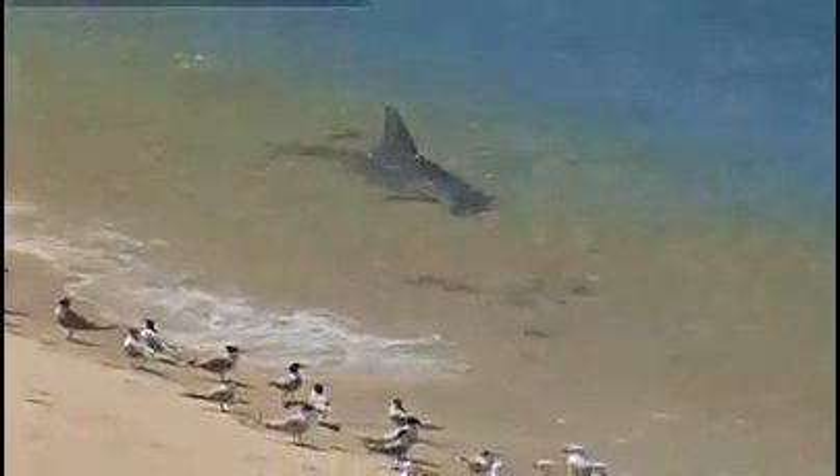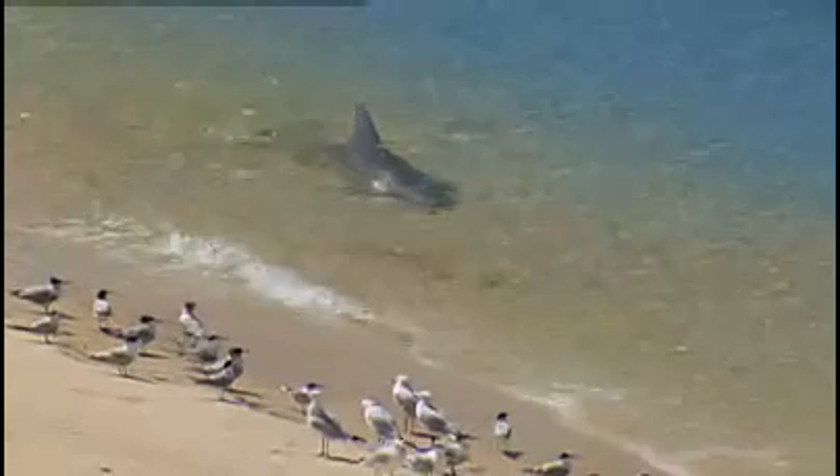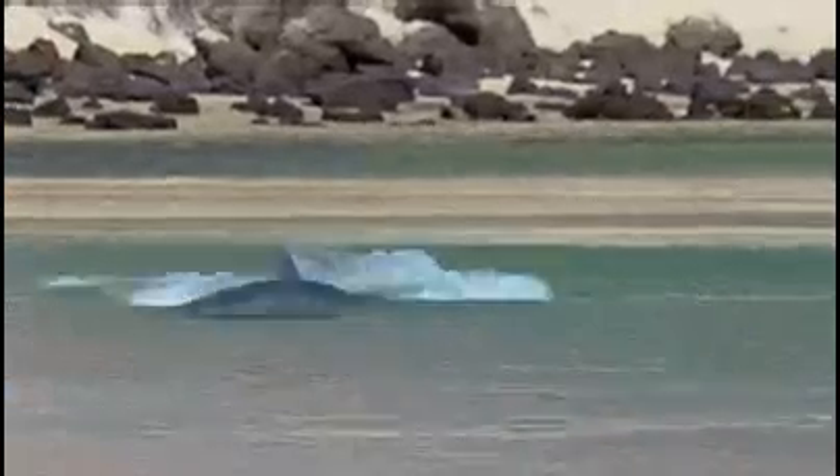The fish are tantalisingly close, but they're still out of reach, so the dolphins try another technique. Vigorously pumping their tails, they work up some speed, and then they herd the prey.